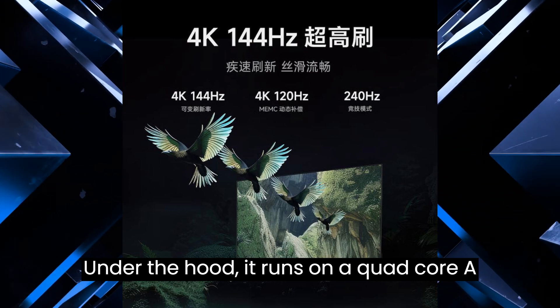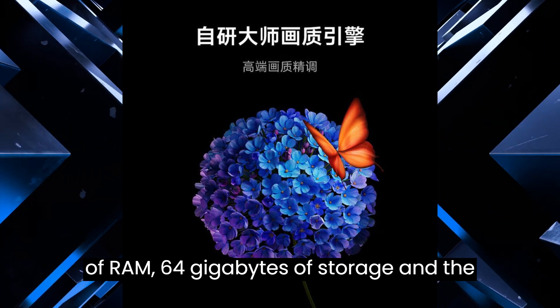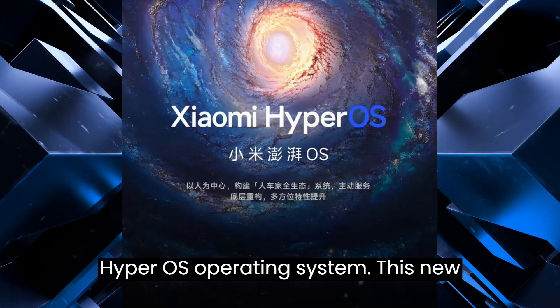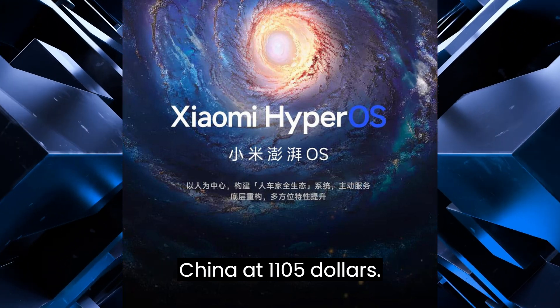Under the hood, it runs on a quad-core A73 processor paired with 4GB of RAM, 64GB of storage, and the HyperOS operating system. This new offering is available for pre-order in China at $1,105.